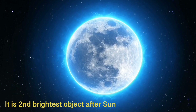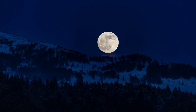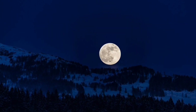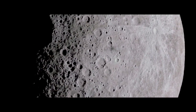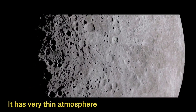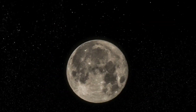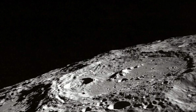The moon is the second brightest object in the sky after the Sun, but there is no such thing as moonlight — the moon does not have its own light. It only reflects sunlight. The atmosphere is very thin on the moon and gives no protection against rocks from space that smash into its surface. These impacts create large dips called craters.